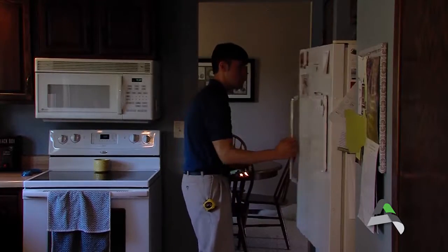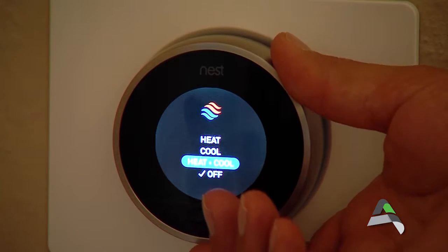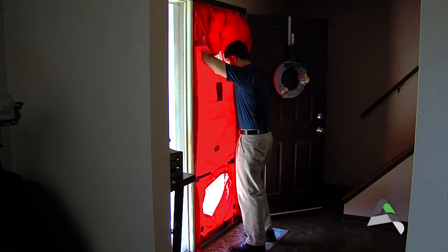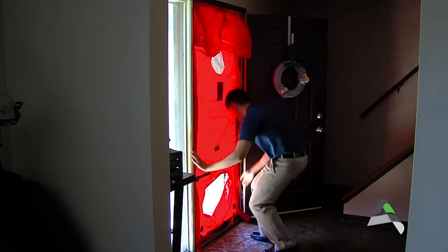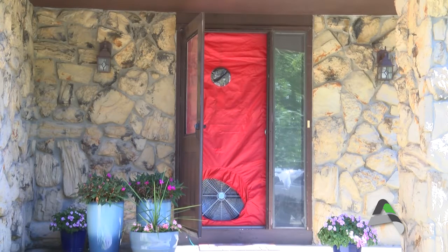The free audit identifies how much energy homes consume and what homeowners can do to make their homes more efficient. To get a blower door test as part of a free energy audit, your home must be built in or before the year 2000. Homes built in 2001 or after are still eligible for the energy audit but will not be offered a blower door test.